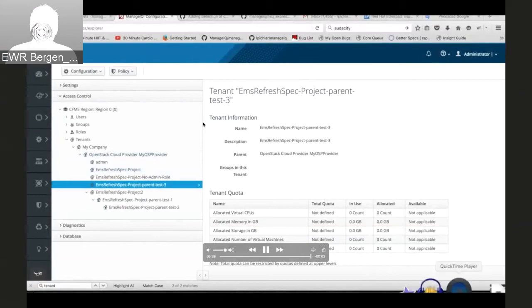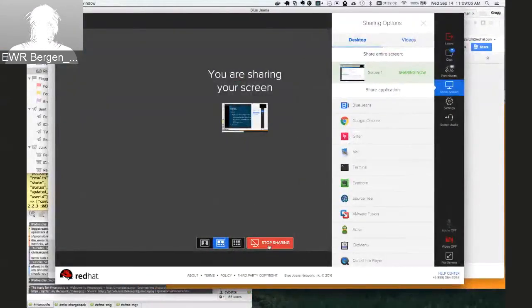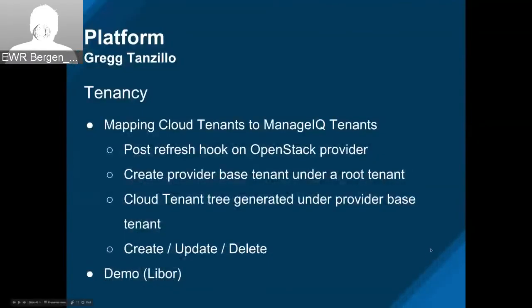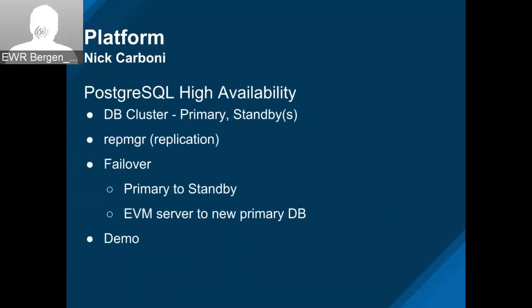Thank you, Libor — nice job. Marianne, if you could take over really for one slide. We'll turn over to Nick — he's going to talk about Postgres High Availability.